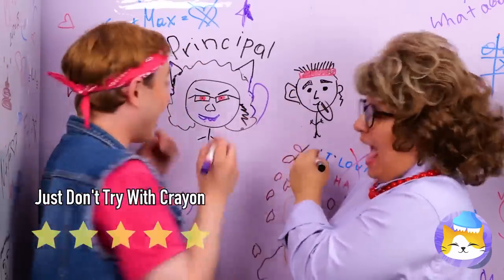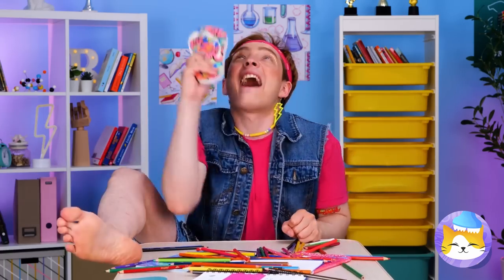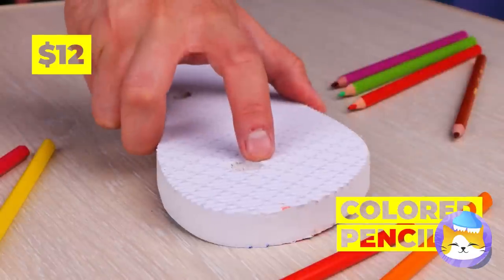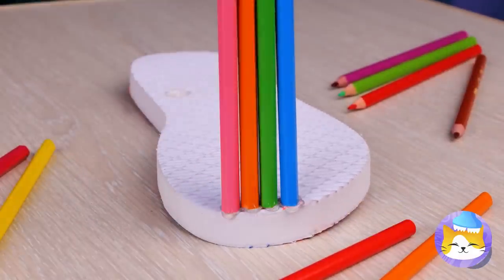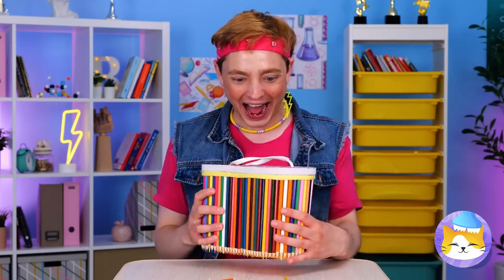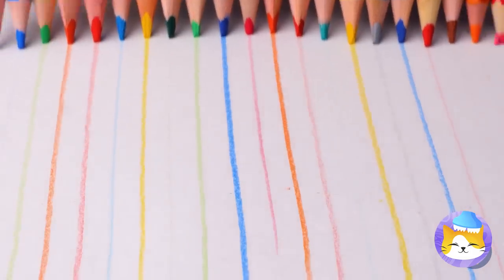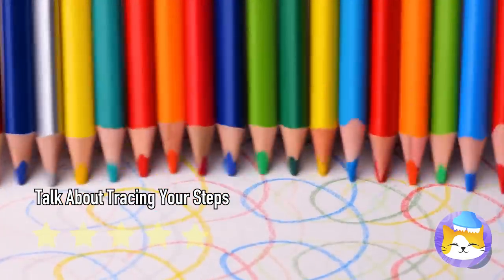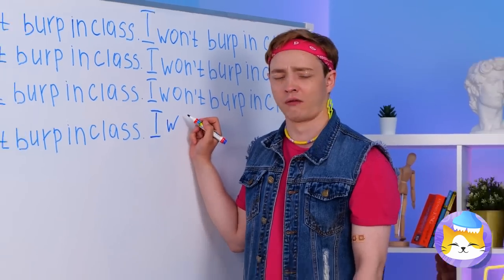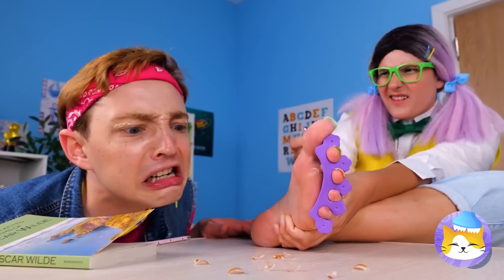Maybe we can knock him down? Hot glue a bunch of pencils to the bottom of your shoes. This should give you a slight height increase. These shoes will really help you leave your mark. Why walk when you can glide through life? Looks like someone got detention. To be fair, they said no talking — not no mani-pedis.